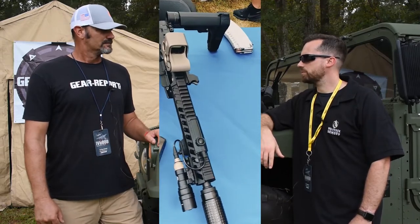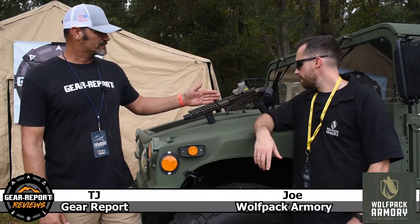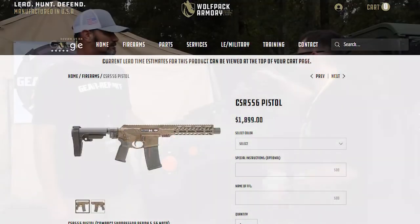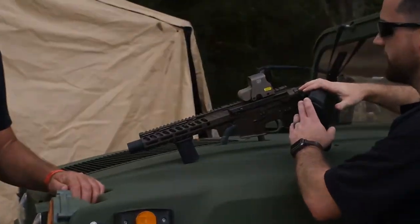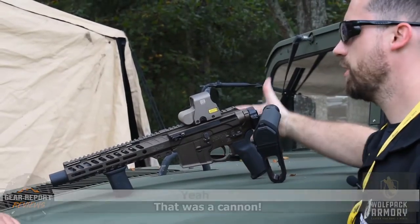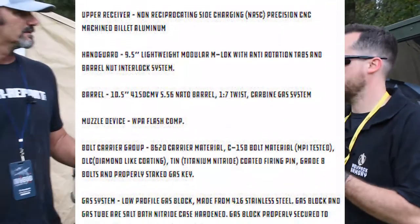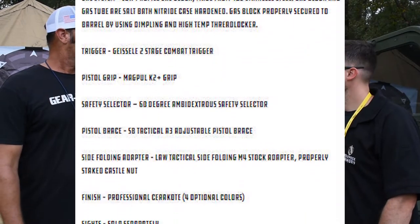Can you tell us a little bit about the CSR 5.56? Basically, this is our higher-end model for a 5.56 pistol. It's going to have a ten-and-a-half inch 5.56 barrel. This is side-charging, got the Law Tactical side folder on it, Geissele trigger. It's decked out with most of the options that we prefer to use. We can do some custom stuff where guys can add other options, take things away, but this is the standard model right here.